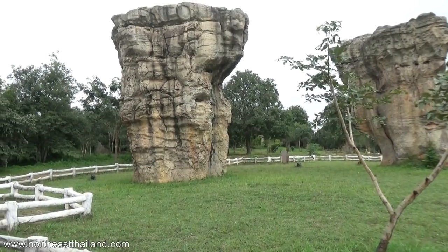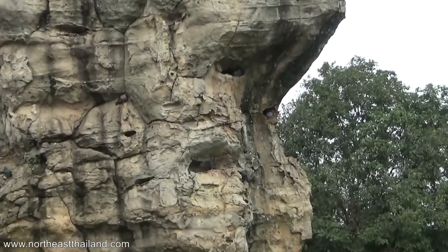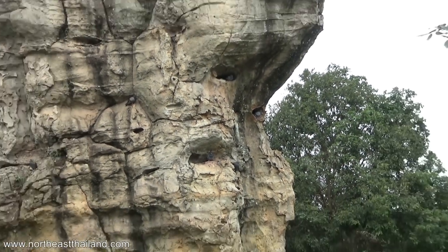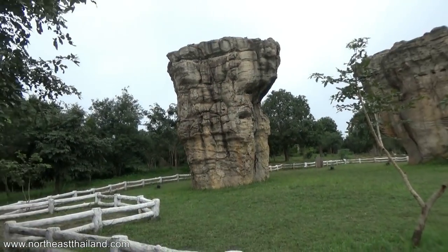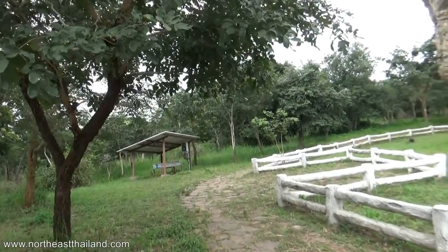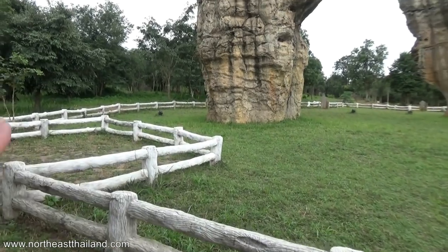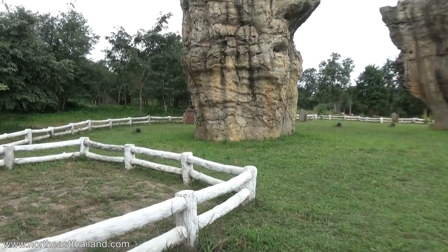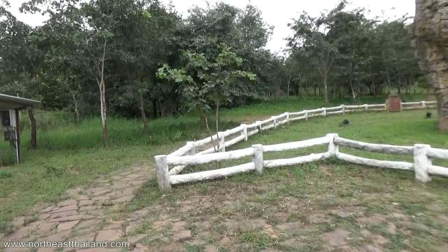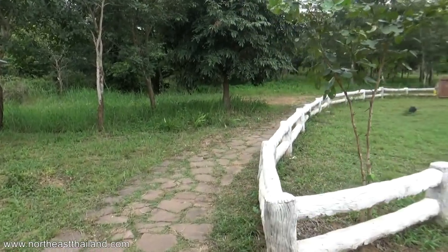I don't know why it's fenced off if you're not allowed in there. Up here on the rocks you can see pigeons — pretty cool. There's a big solar array over here. I'm not sure what the batteries are for, but there are lights in the grass. They light this up at night.